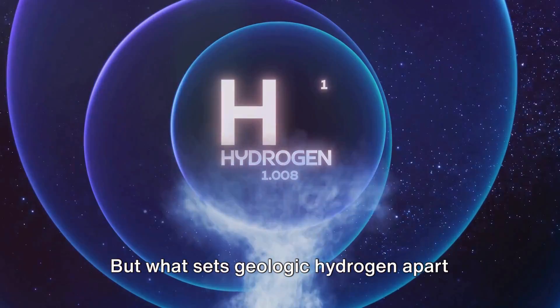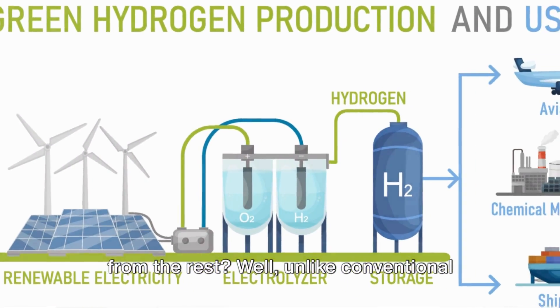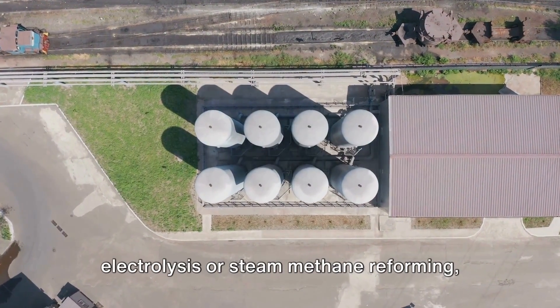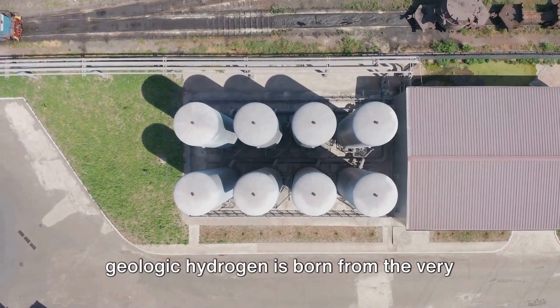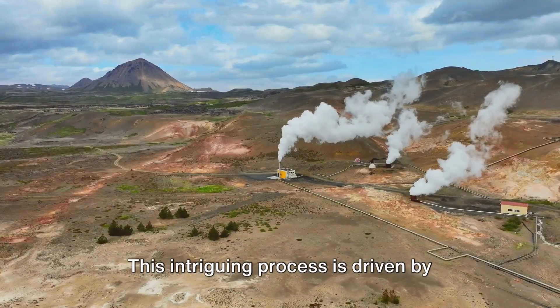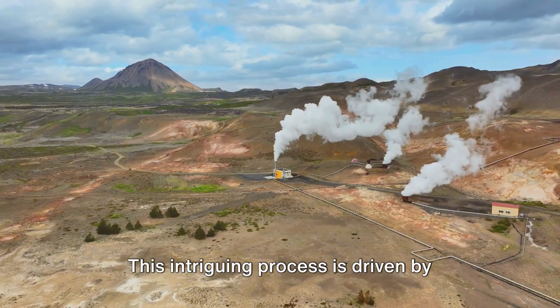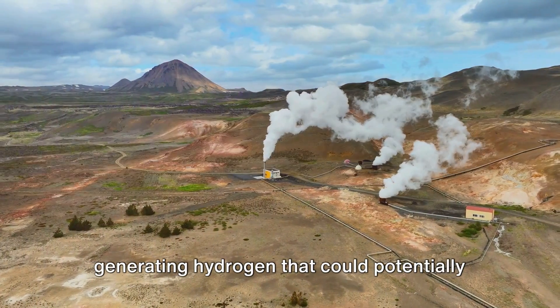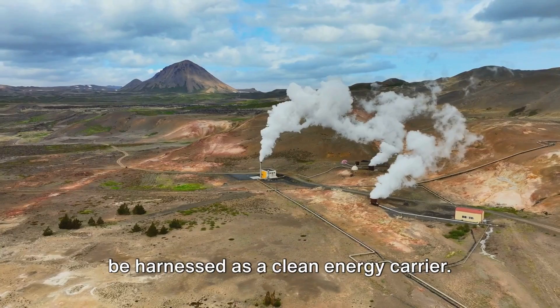But what sets geologic hydrogen apart from the rest? Unlike conventional hydrogen production methods that involve electrolysis or steam methane reforming, geologic hydrogen is born from the very crust of our Earth. This intriguing process is driven by several geological phenomena, ultimately generating hydrogen that could potentially be harnessed as a clean energy carrier.